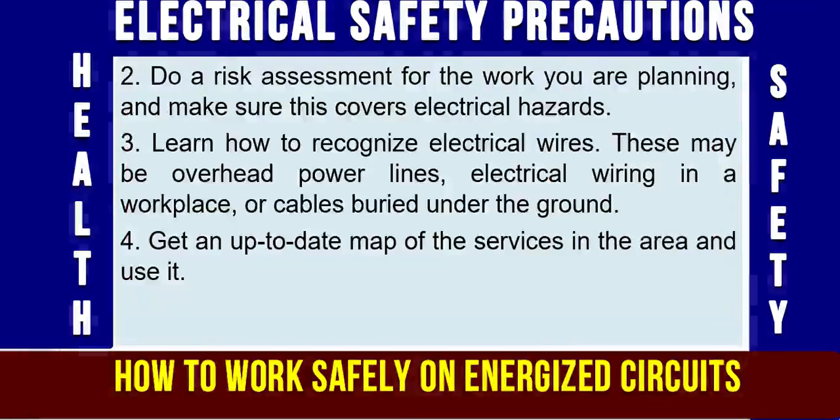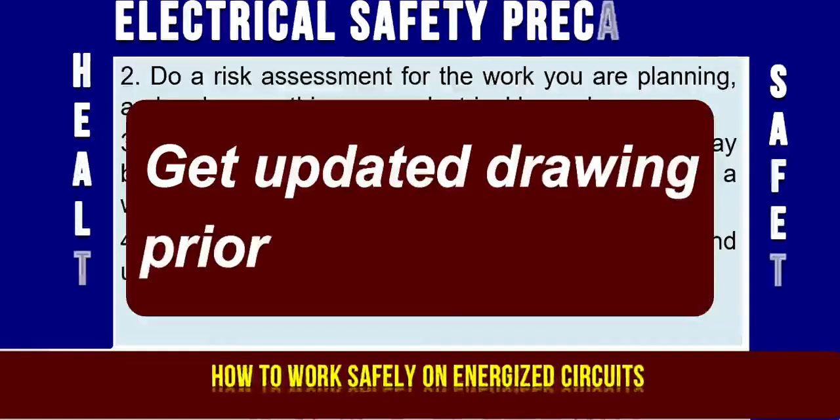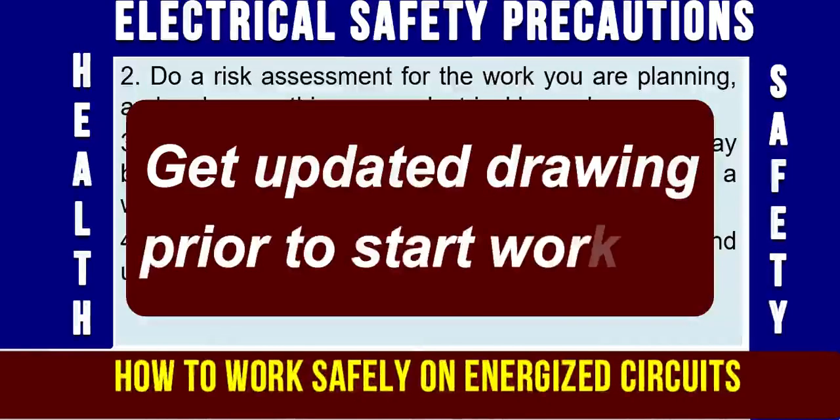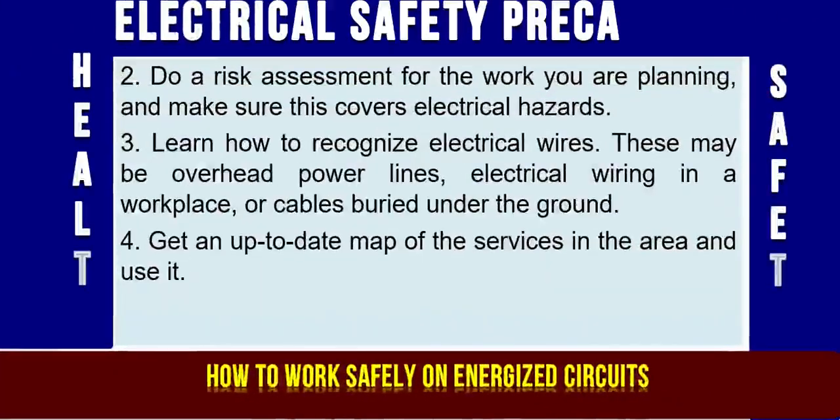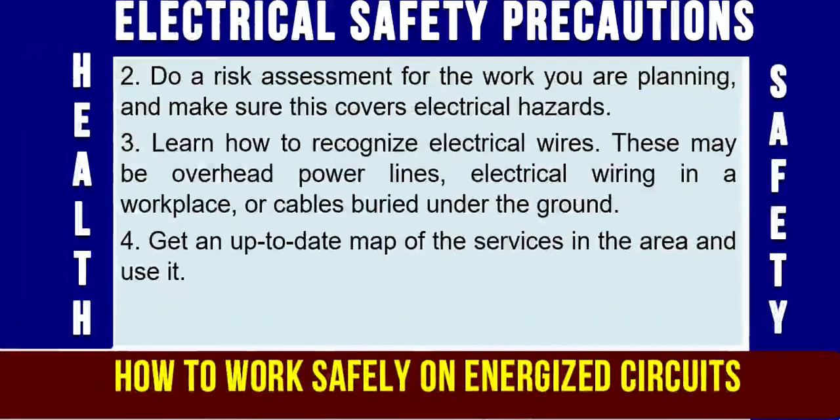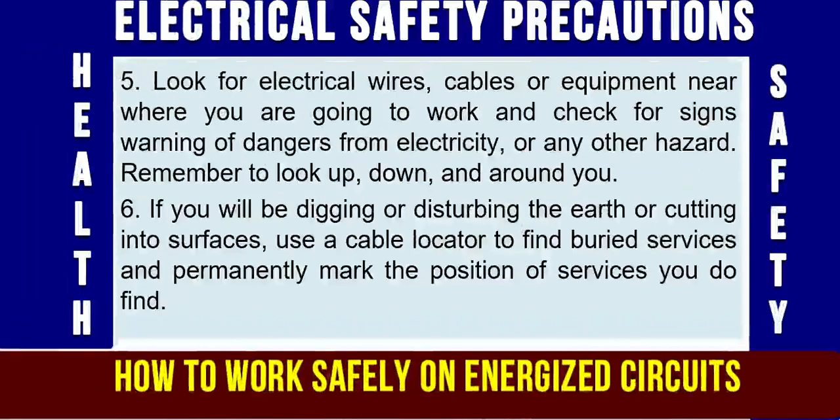Precaution No. 4: Get an up-to-date drawing — a map of the services in the area — and use it when you are planning your activity, operations, or work. An updated drawing can be provided by the service provider or the utility owner.